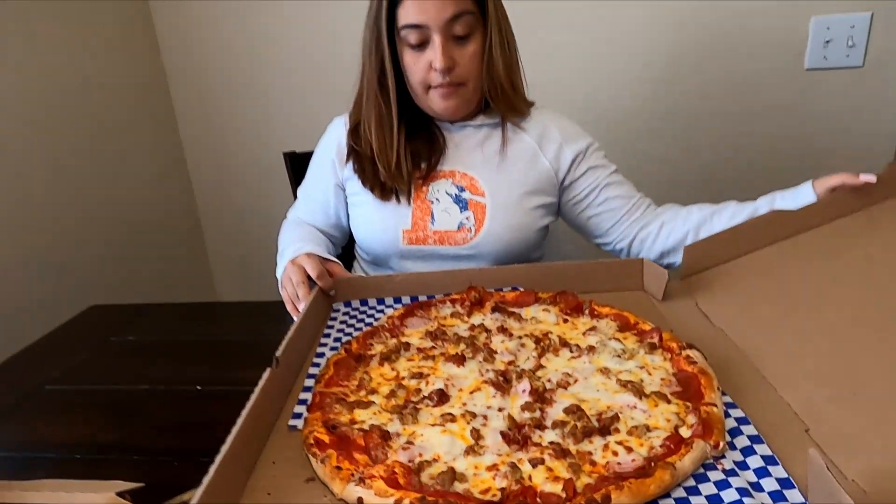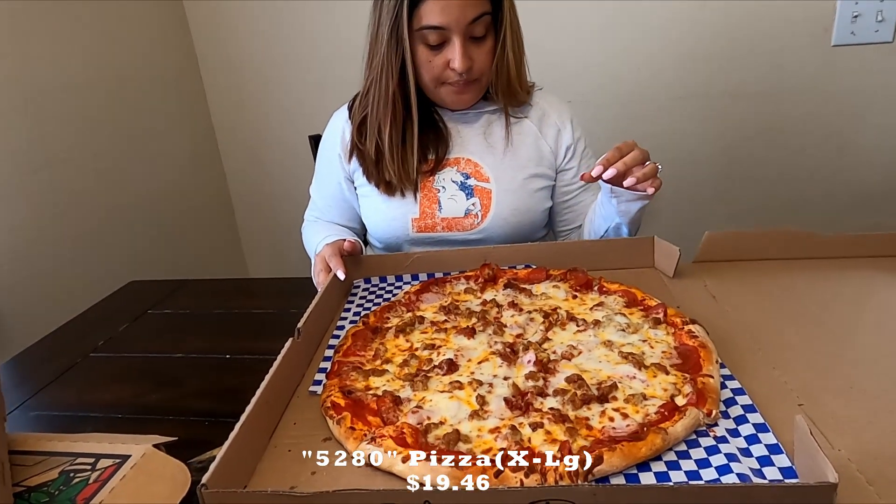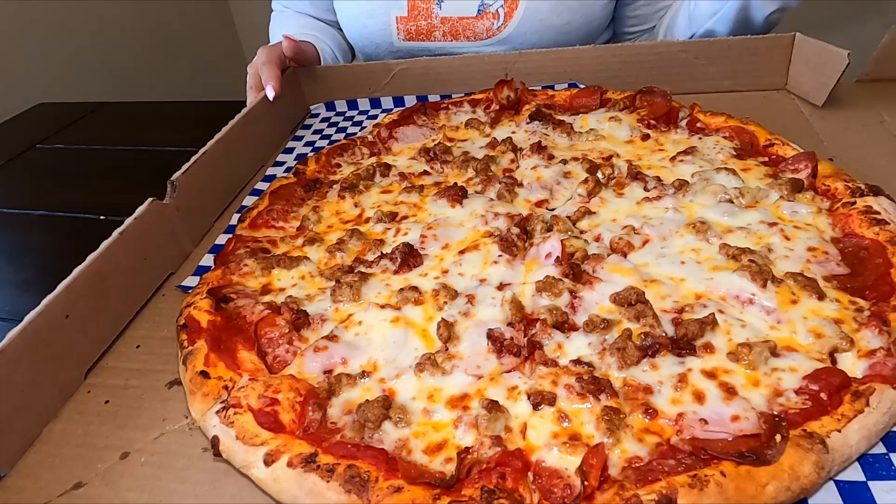All right guys, so I have the 5280 pizza. We got an extra large for the family. It has sausage, bacon, cheese, pepperoni, and ham — kind of like a meat lover's pizza, but it's the 5280. Oh my goodness, it's so cheesy. The marinara is good. It's so heavy the cheese is falling off. The pizza is a thin crust, which is great. Crust is great. Everything just fits perfect into this pizza.